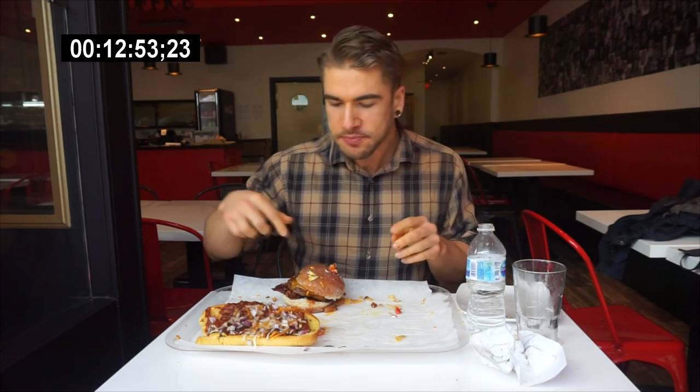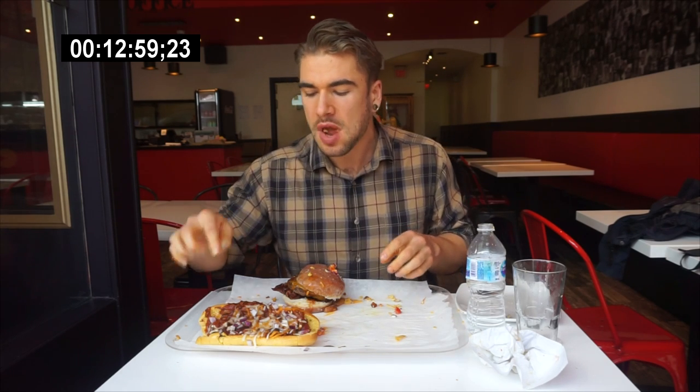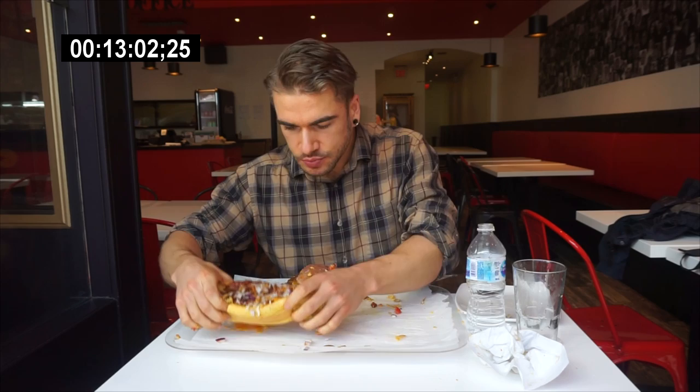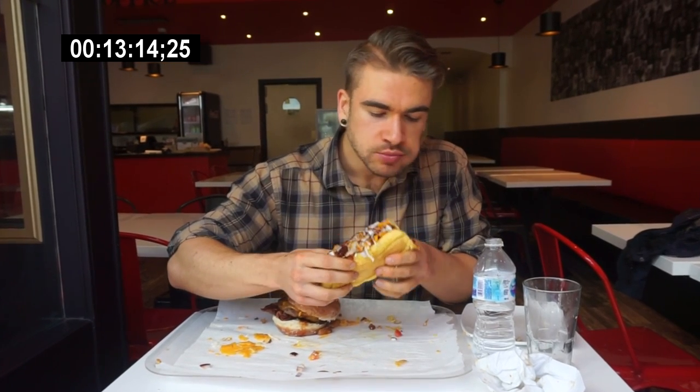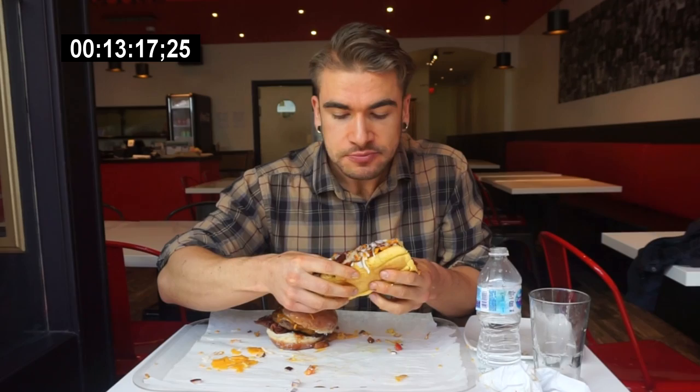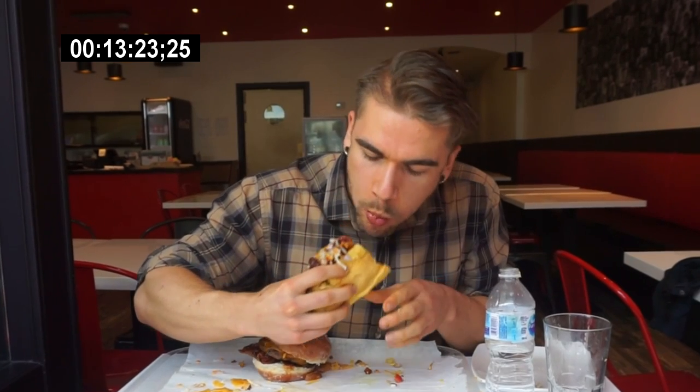Down to the donut burger. I like the chili cheese dog — this one looks really good. Nice and juicy. I like this one too — nice chili on it, cheese.